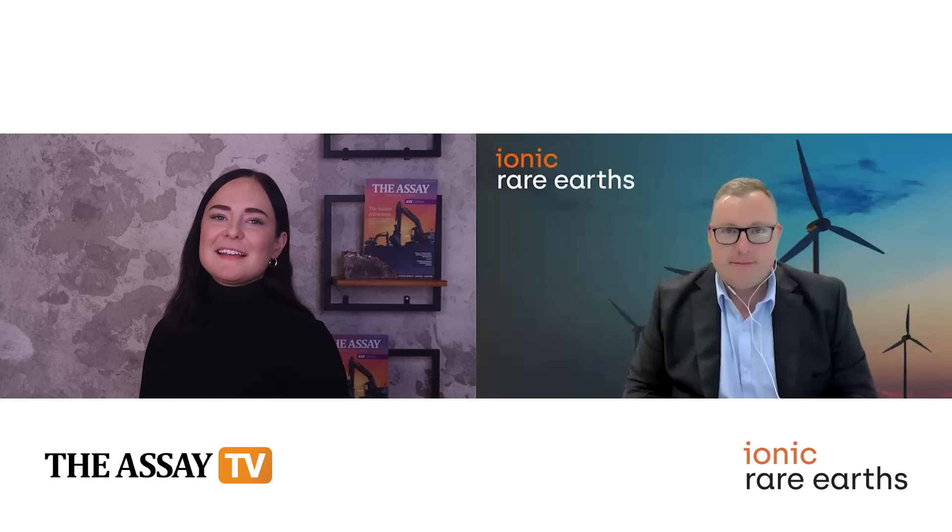Hello to those tuning in to SA TV. We're so delighted to be joined once again by Tim Harrison, the Managing Director of Ionic Rare Earths. Ionic Rare Earths is harnessing technologies to accelerate the mining, refining and recycling of magnet and heavy rare earths critical for the energy transition. The company is establishing itself as one of the world's alternative sustainable suppliers of separated magnet and heavy rare earths, focused on helping countries by reducing risks of supply chains. Welcome Tim, great to have you back on the SA.